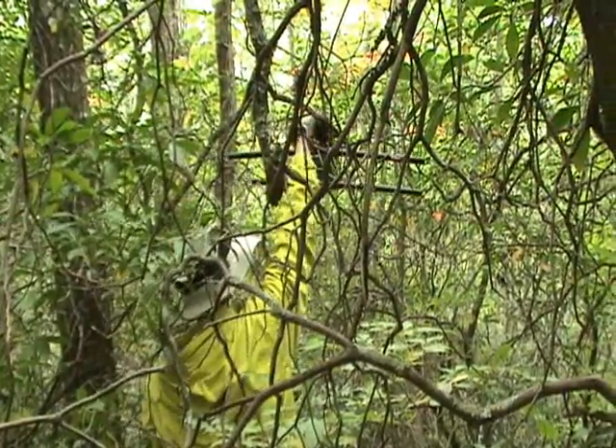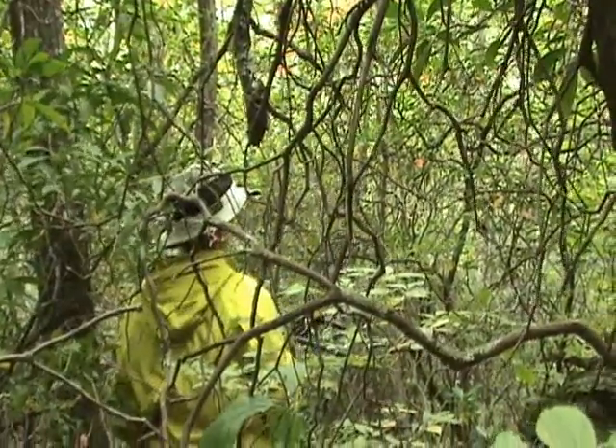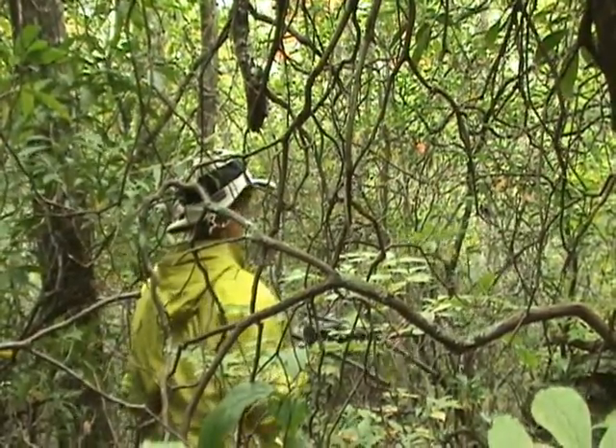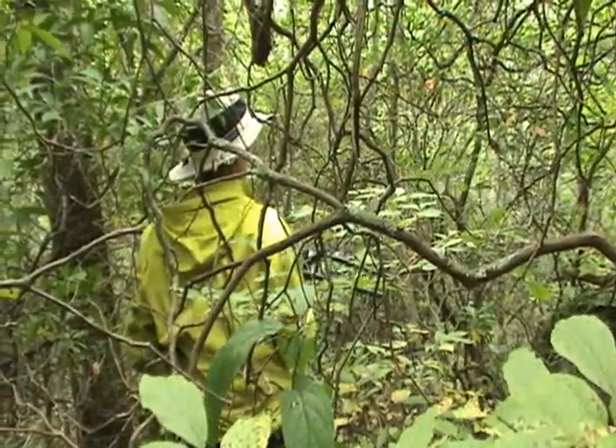Much stronger. Straight downhill. He's not in the rock outcrop — at least we know that.